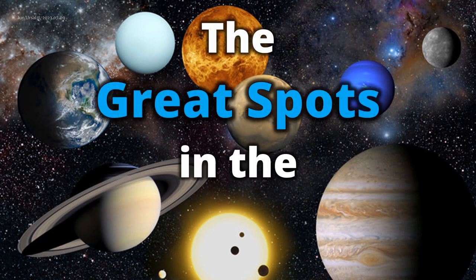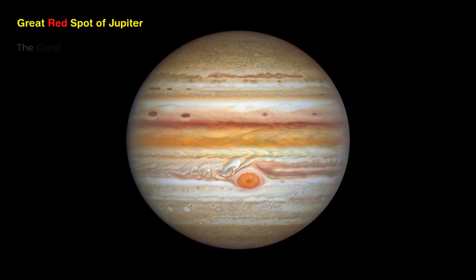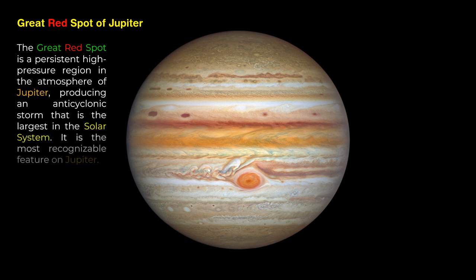The Great Spots in the Solar System. The Great Red Spot is a persistent high-pressure region in the atmosphere of Jupiter, producing an anticyclonic storm that is the largest in the solar system. It is the most recognizable feature on Jupiter.